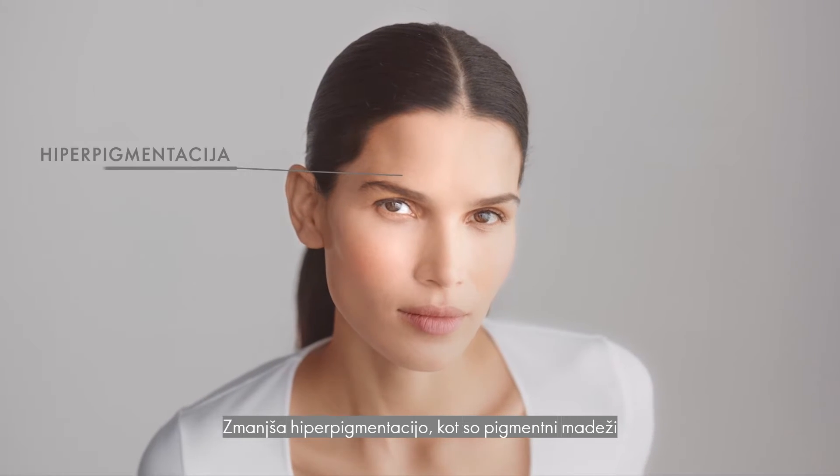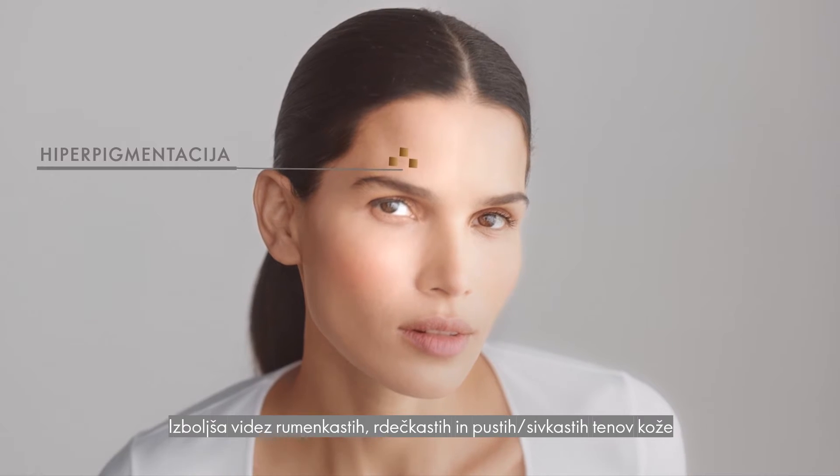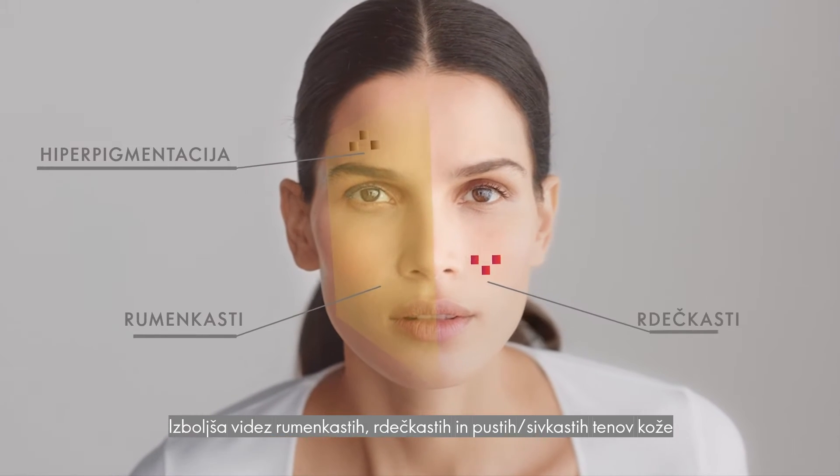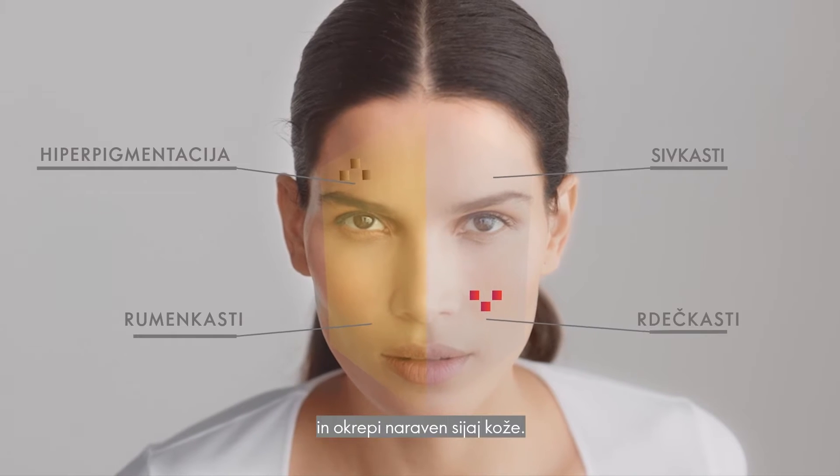It is clinically proven to reduce hyperpigmentation like dark spots, improve the appearance of yellowish, reddish, dull grayish skin tone discoloration, and boosts skin's natural glow.